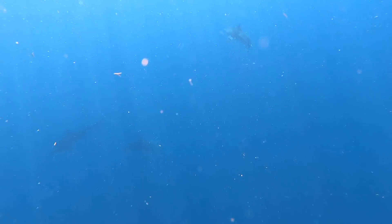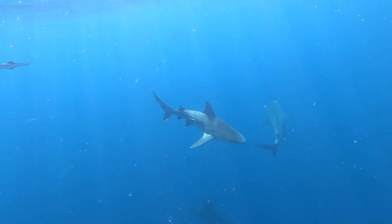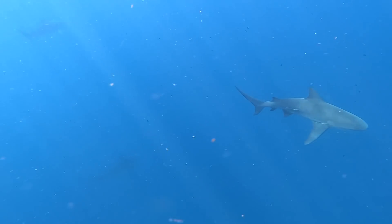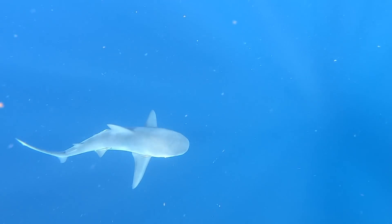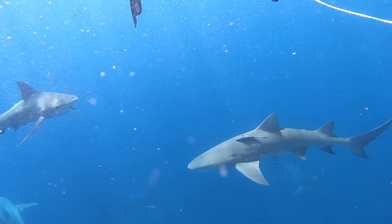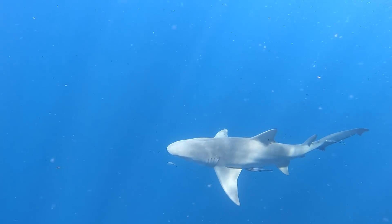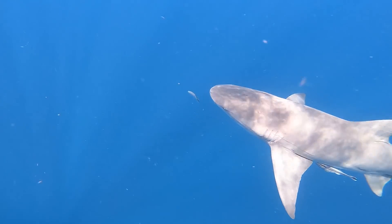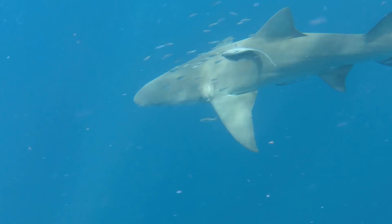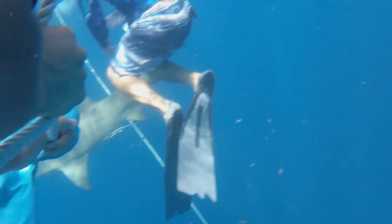Our guide tells us to relax because he's just spotted a 12-foot, or four-meter, great hammerhead circling in the distant shadows. For a brief second I can see its massive silhouette in the distance, but the great hammerhead decides to remain a ghostly apparition. Our guide surfaces and announces another arrival — a lemon shark. He tells us this species is very friendly and it will most likely come really close. And he was right. The lemon shark does get very close, which also brings the bull sharks in a little closer, and at that point it's a good time to head back to the boat.